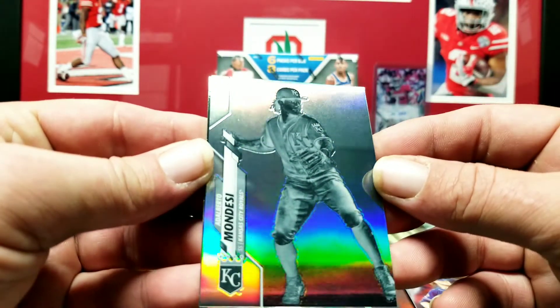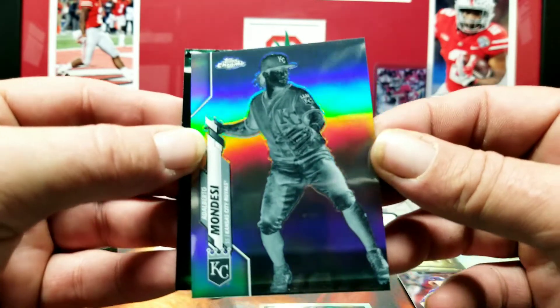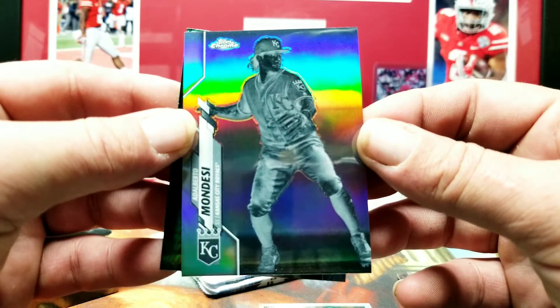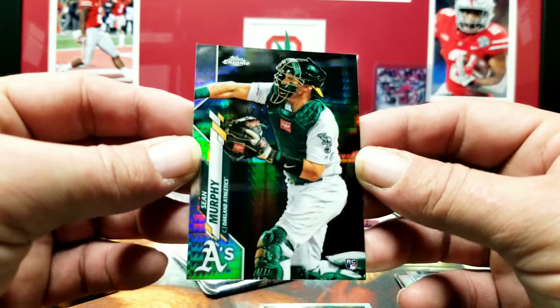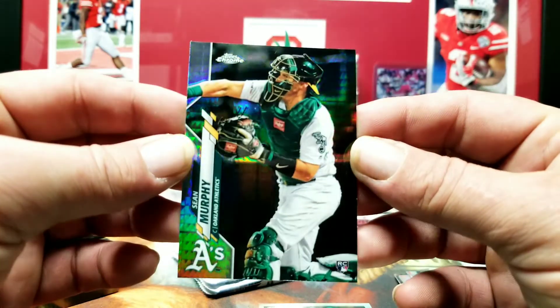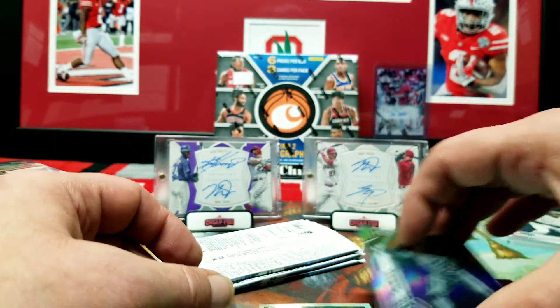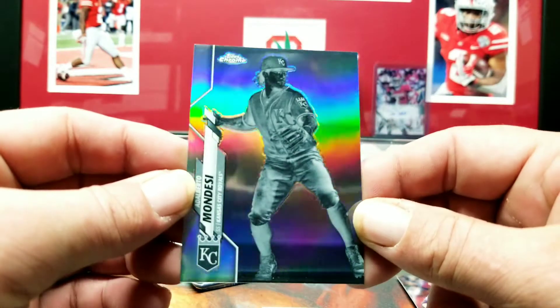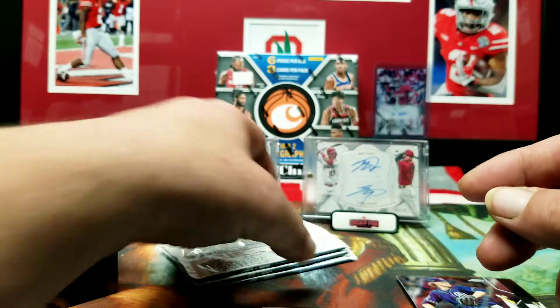Hey, there we go — Alberto Mondesi. I want to call that the negative refractor. A friend of mine told me these were hobby exclusive, the negative refractors, but that's the second one I've pulled out of a hanger box, so I guess he was wrong.